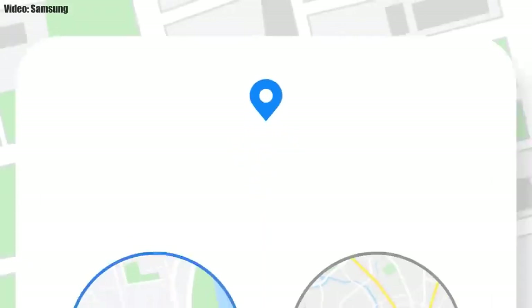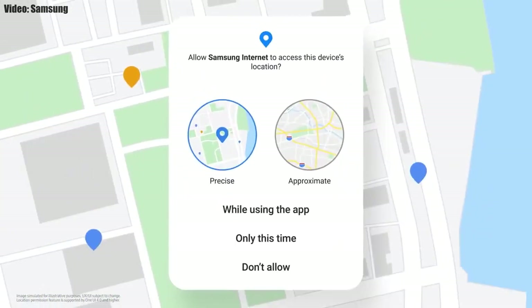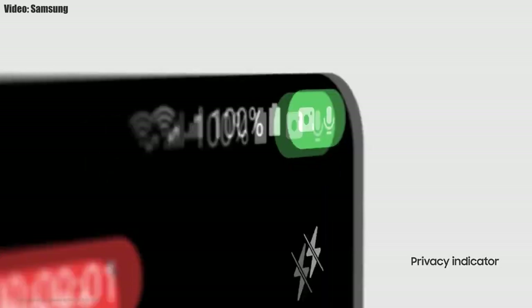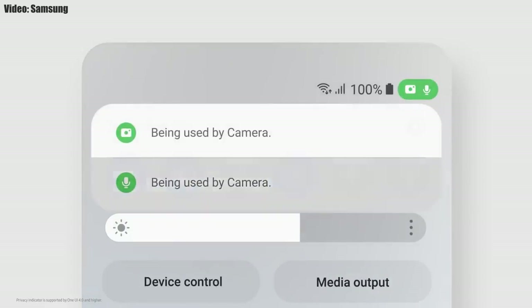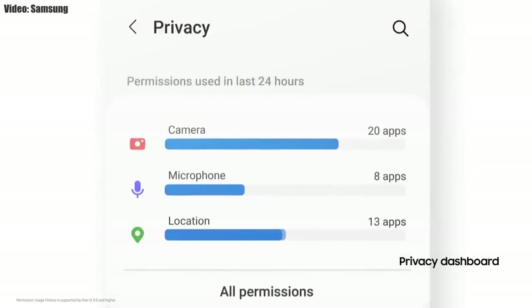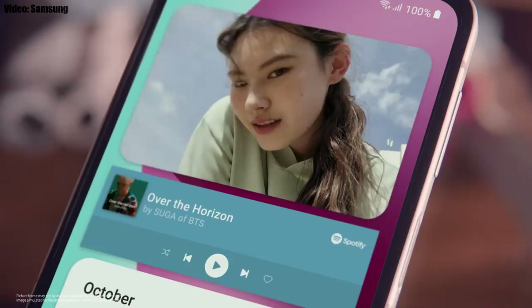One UI 4.0 also improves overall privacy on Galaxy smartphones by letting you choose whether to share your exact location or approximate location. You also get privacy indicators — whenever any app uses your smartphone's camera or microphone, a small indicator appears in the top right corner of the notification bar showing the name of the application using the camera or microphone. There are definitely a lot more changes and features in One UI 4.0 that can't all be covered in this short video.